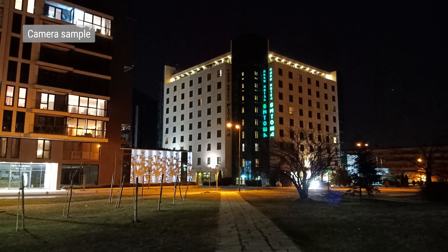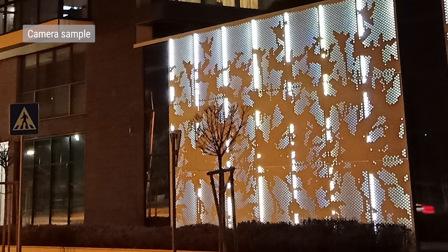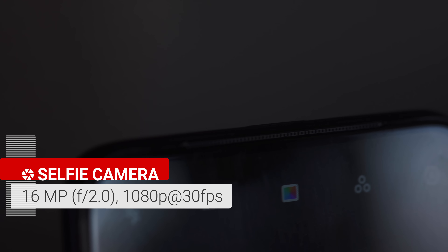Thanks to the bright f/1.8 lens, normal shots in low light come out excellent as well — way beyond what we expected for the class. There's nice detail, low noise levels, balanced highlights, and excellent contrast. There's even a dedicated ultra night mode: each shot takes a few seconds, but it gives you a brighter exposure and cleans up noise. Dynamic range is improved and you get boosted contrast and saturation, but you lose some fine detail. The selfie cam is 16MP and f/2.0 with no autofocus. It does a decent job — there are nice colors and detail, and dynamic range is good for a selfie shooter.